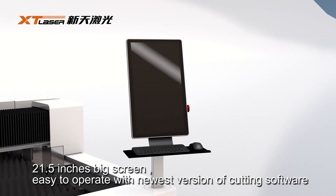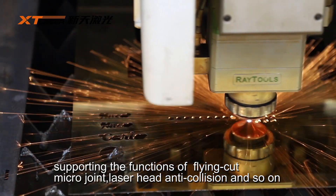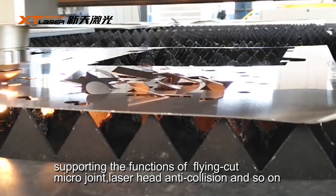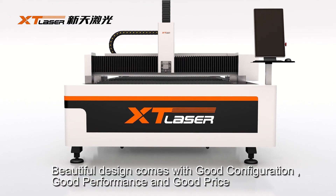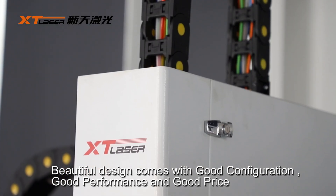It operates with the newest version of the cutting software, supporting functions such as flying cut, micro joint, and laser head anti-collision, and so on. Beautiful design comes with good configuration, good performance, and good price.